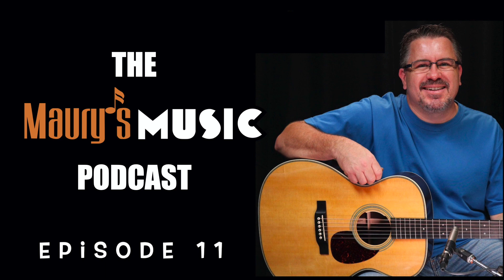If you have any questions about the Martin D15M, please contact us today. From all of us at Maury's Music, thanks for listening. This has been a presentation of Maury's Music, certified online dealer for Martin guitars. Find us online at maurysmusic.com.